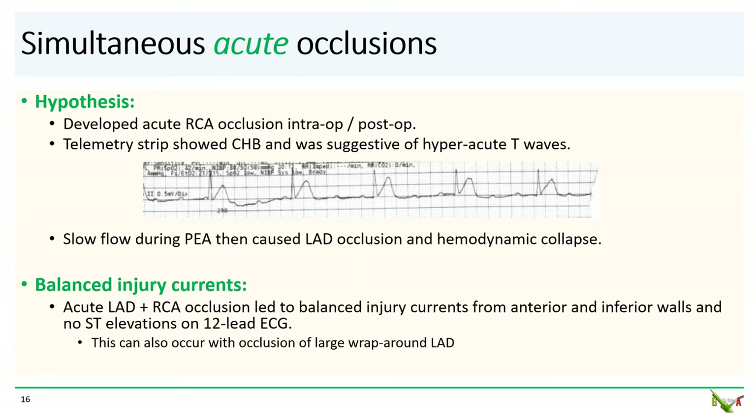So what do we think happened? We are just speculating here, but one hypothesis is that she could have developed acute RCA occlusion either intra-op or just post-op. The retrospective scope is always 20-20, but the initial telemetry strip showing complete heart block was also suggestive of possibly hyperacute T waves. Slow flow during her PEA arrest could have then caused simultaneous occlusion of the LAD followed by hemodynamic collapse. Because both the LAD and RCA were acutely occluded, she probably had balanced injury currents in both the anterior and inferior walls — these injury currents canceled out, therefore leading to no ST elevation seen on the 12-lead ECG.